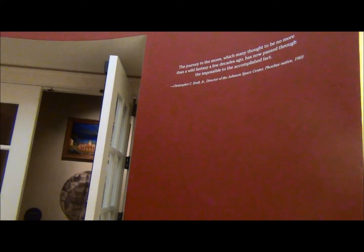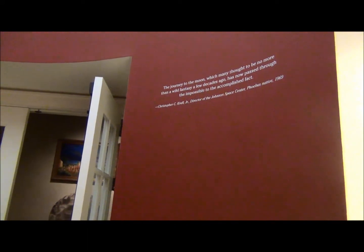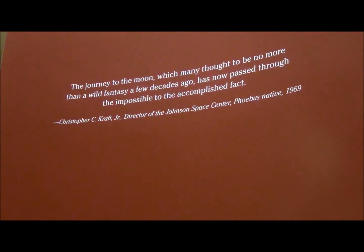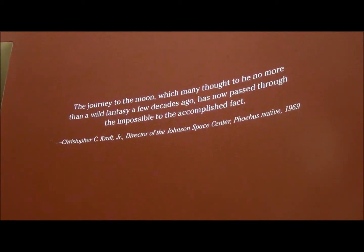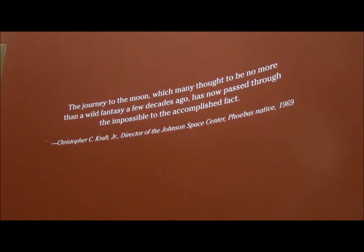And others, until you get to the end here, and what you see is Chris Craft. In my lifetime, people didn't think that people would go to the moon, but we certainly achieved that now and sort of take it for granted. But Chris Craft, who is from Hampton and was a high-ranking NASA official, would write: 'The journey to the moon, which many thought to be no more than a wild fantasy a few decades ago, has now passed through the impossible to accomplished fact.' So in essence, what you see in Hampton is from the sea to the stars. Native Americans and the English thrived in the waterways here, and as the centuries would go by, eventually man would help plan the first steps into space and eventually to the moon here in Hampton. And that is the overview of our story.